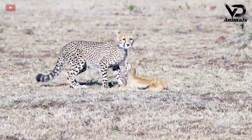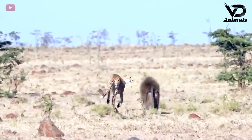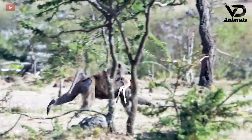But the actions were all observed by the baboon from above. Adult baboons are very aggressive and dangerous towards leopards, and its purpose this time is to steal antelopes from leopards to eat.